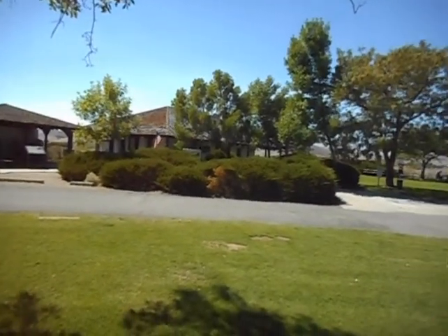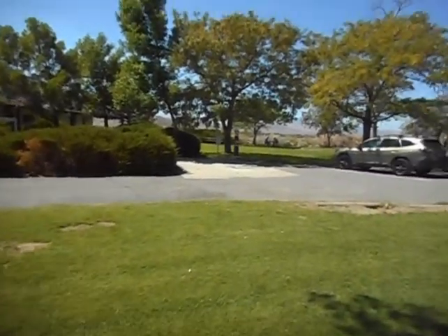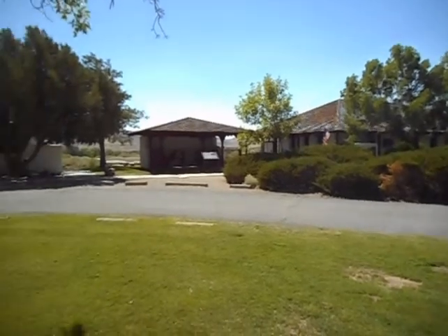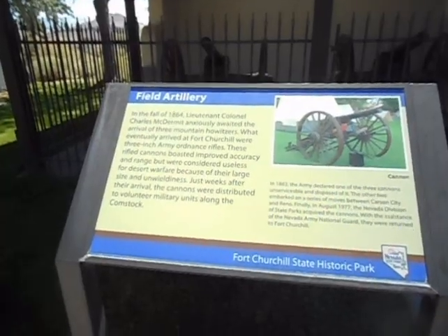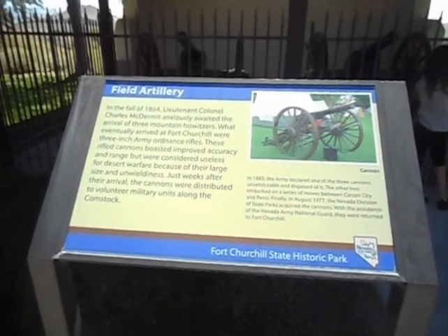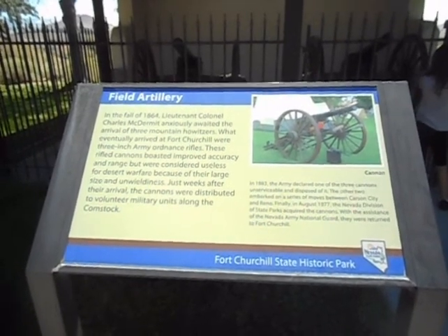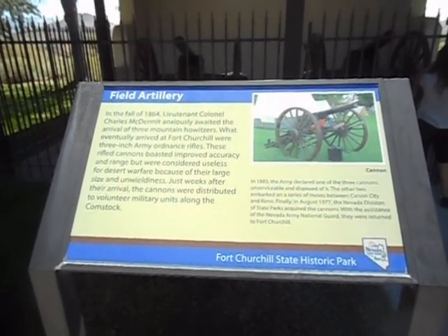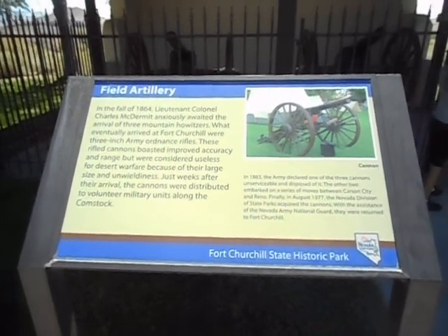So if you're going across the coach, you're going to follow the Carson River. We'll take a look at some of the stuff that's here. These cannons were considered useless for desert warfare because of their large size and unwieldiness. Just weeks after their arrival, the cannons were distributed to volunteer military units along the Comstock.